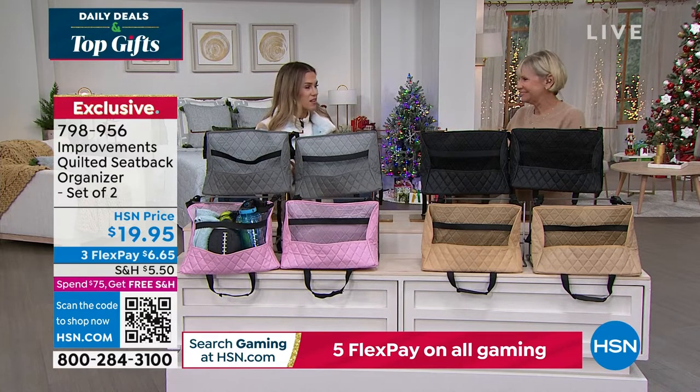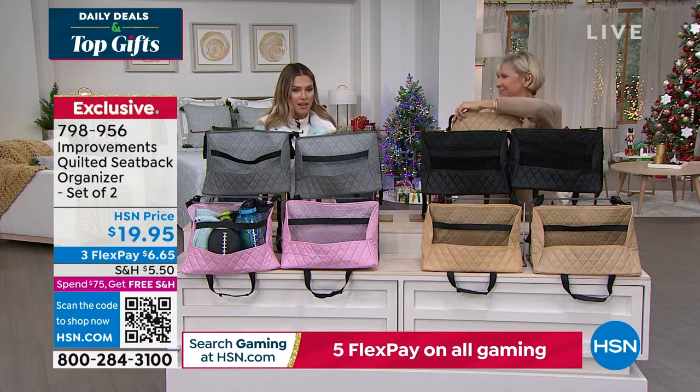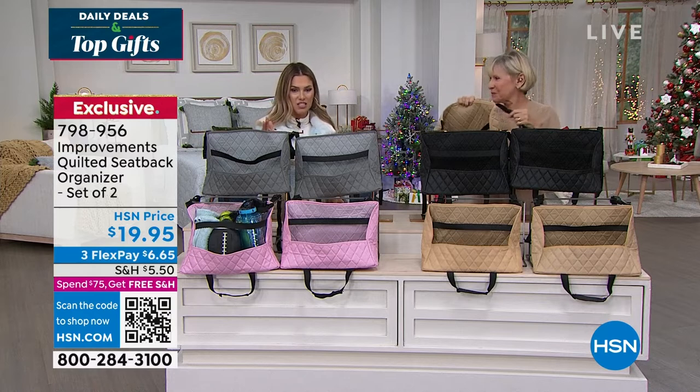I have to tell you, I thought these were going to be like a plasticky fabric — but no, they feel like leather. It's almost like a faux leather design. You're getting two. Flex pay is the way to go at $6.65.